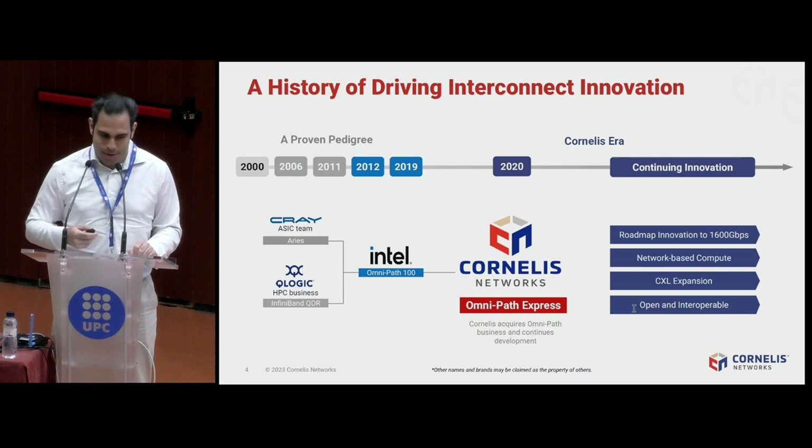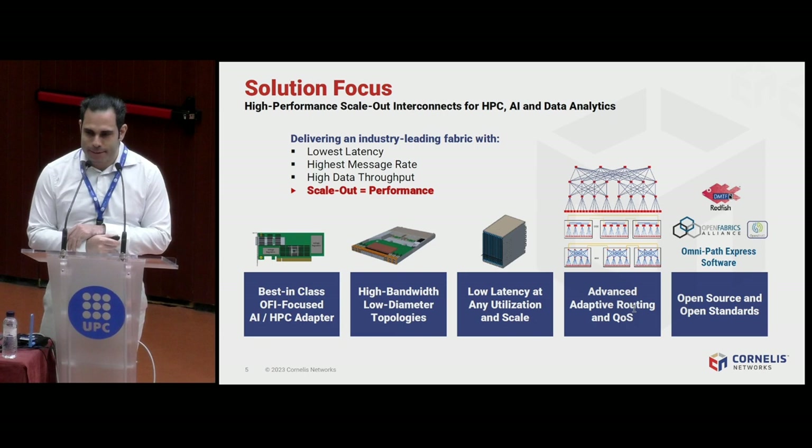So what is a fabric? If you're just a user, you might take it for granted. But you can have the best CPU, you can have the best GPU — without the fabric, all you will have is 10,000 very powerful laptops sitting in a rack in a warehouse somewhere. If you want a supercomputer, you need the fabric. The fabric puts the super in the supercomputer.